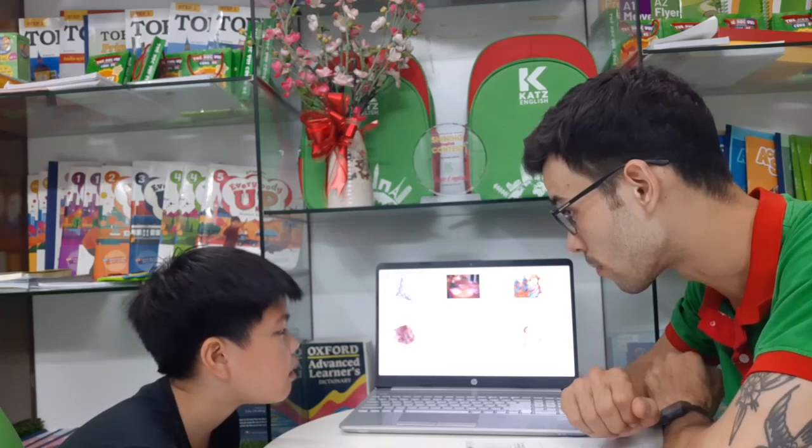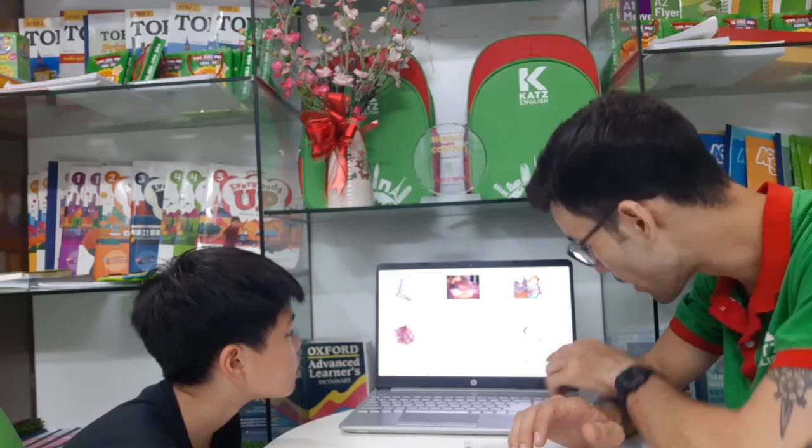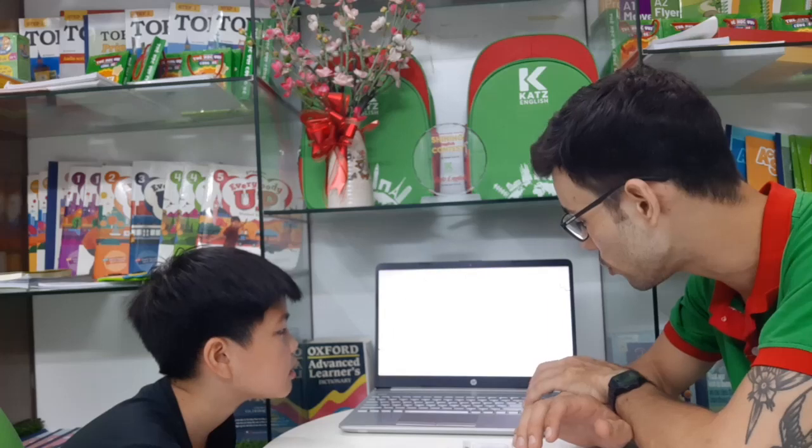What is she doing? Walk the dog. Walk the dog. Very good. And how is the weather? Sunny. Sunny. Good job.